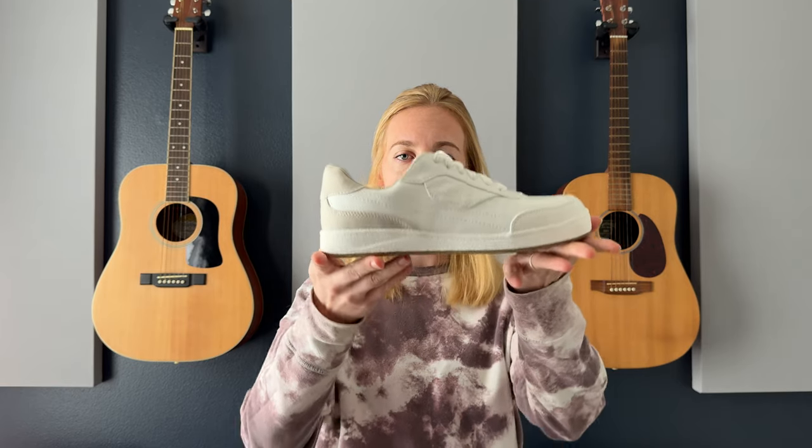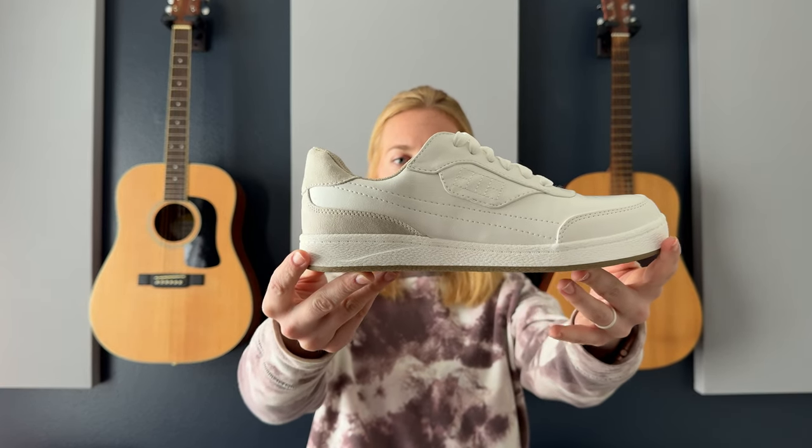I was looking for a nice white pair of shoes to wear out to a casual dinner or something, because I only really had super nice shoes or really casual shoes. I found these Dr. Scholl's — they're nice and white but they also have a little bit of color on the back, which I thought gives it a little extra pop, something a little unique about the shoe.